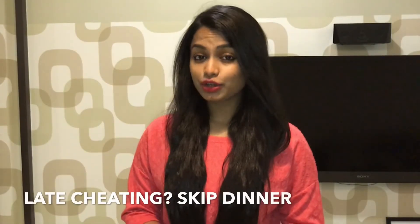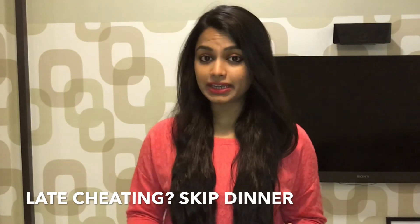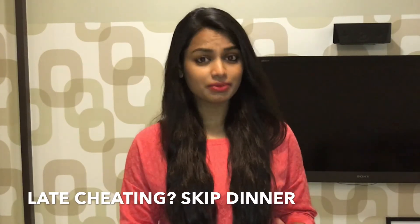And the last one: if you're having your cheat meal between 4 to 6 PM, make sure you skip your dinner because you don't really need those extra calories on your cheat day.